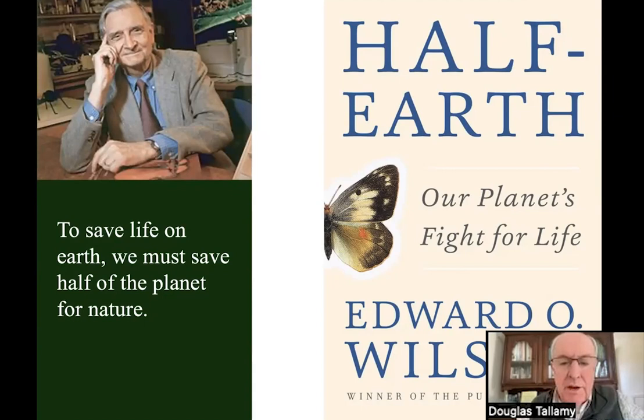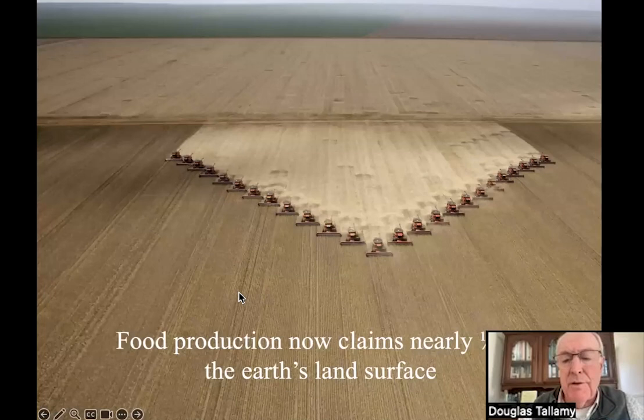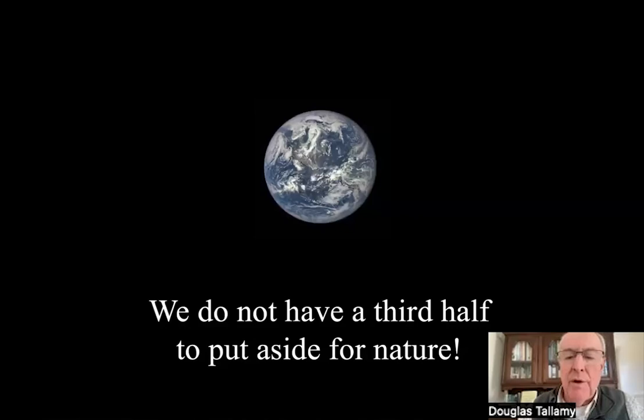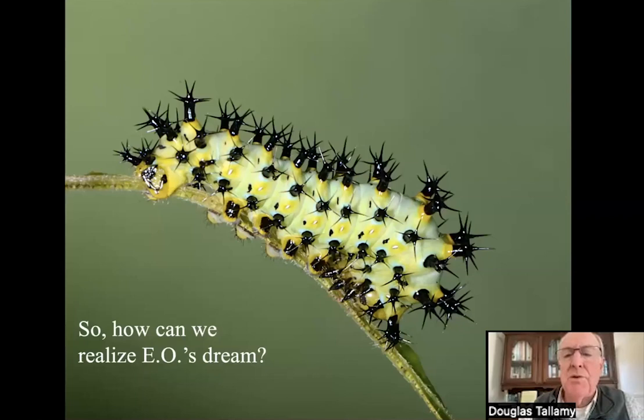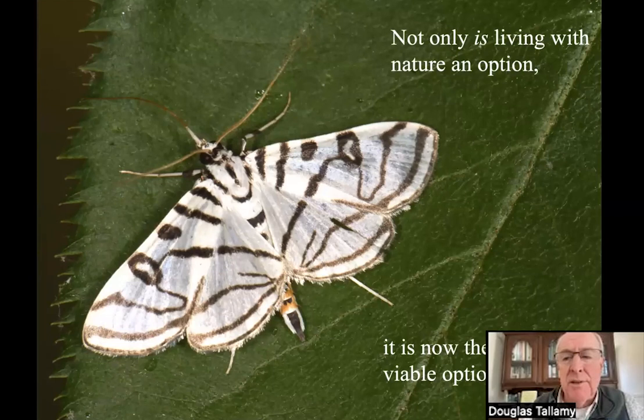He spent most of the book talking about the science supporting that bold statement, but didn't spend much time telling us how. To a conservation biologist, it's a great idea — put half the Earth aside, all threatened things can live there, we humans in the other half. Problem is, half of terrestrial Earth is already some form of agriculture. We've got 8 billion people with all our roadways, hardscape, airports, and detritus in the other half. We don't have a third half to put aside for nature. So we need a new approach to conservation: we have to give up the idea that humans and nature cannot coexist in the same place.